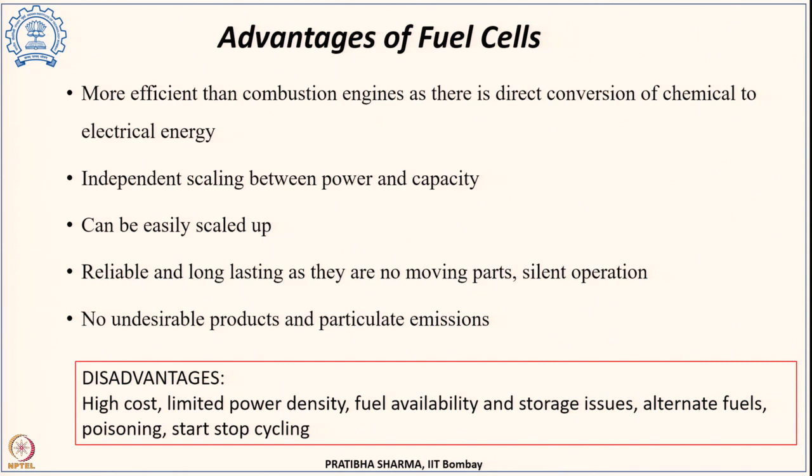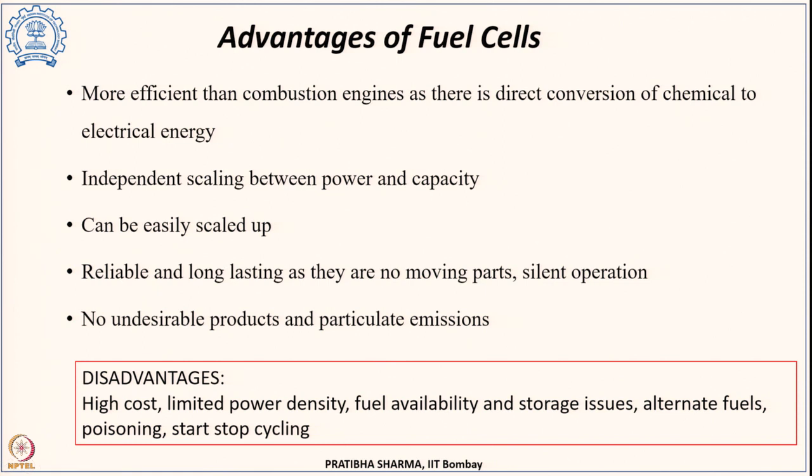The biggest advantage of a fuel cell over a battery is the independent scaling of power and capacity. We can have a larger fuel cell size or a larger fuel reservoir to increase power and energy independently, and it is easier to scale up compared to batteries. Additionally, fuel cells are more reliable and long-lasting since they have no moving parts, making operation silent. Since the products are water and electricity, there are no undesirable pollutants such as NOₓ, SOₓ, or particulate matter.